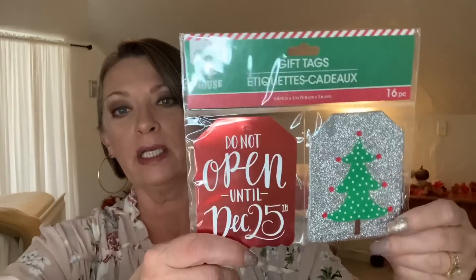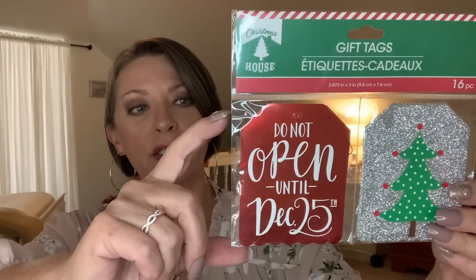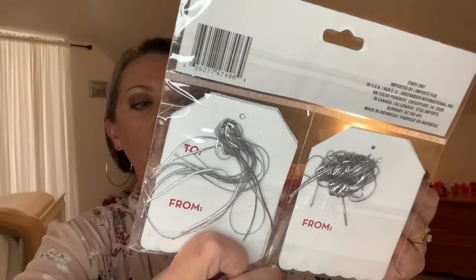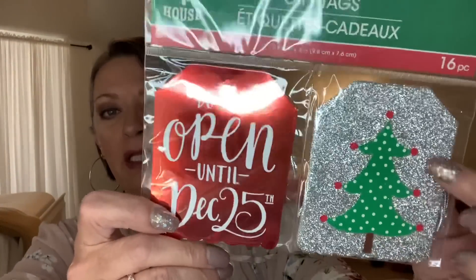They also had these big gift tags that come with silver strings through the hole to attach. They're probably at least three and a half to four inches tall — a nice size. The red one says 'Do Not Open Until December 25th' and it's a foil design. The silver one with the green Christmas tree has silver glitter. You get 16 pieces, so eight of each. I picked up one pack.